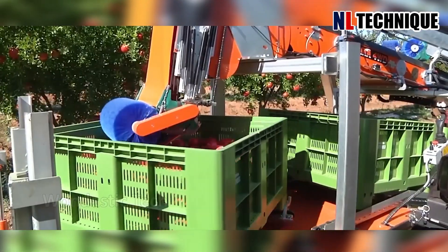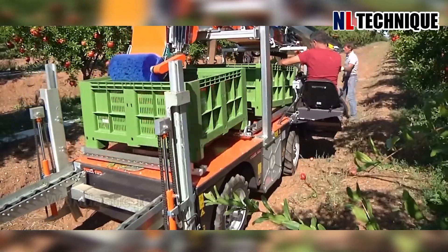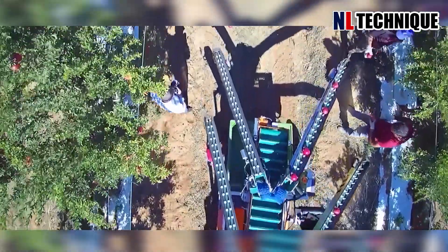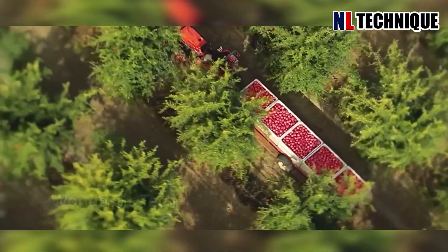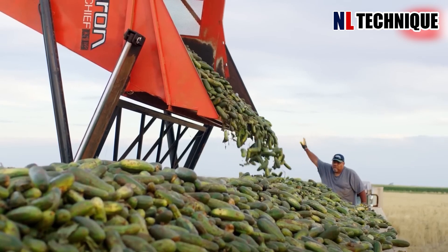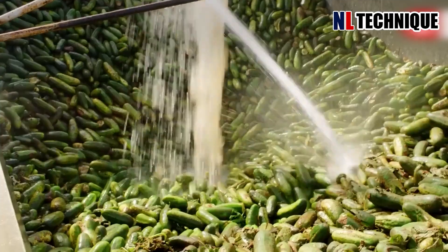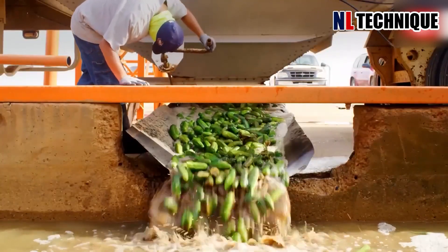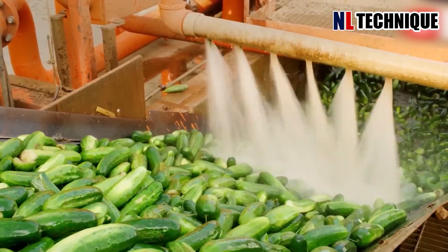On the pomegranate farm, boxes filled with pomegranates are collected by tractors and taken out. With precision, cucumbers are gathered and conveyed into large bins attached to the machine. Workers walk alongside, ensuring everything operates smoothly and the produce is undamaged.